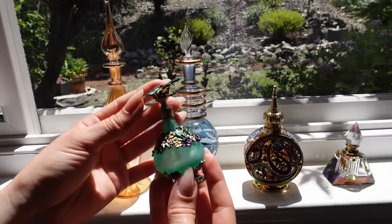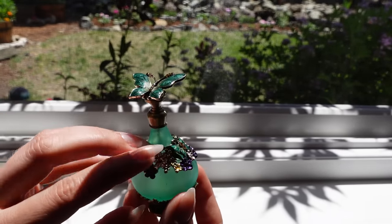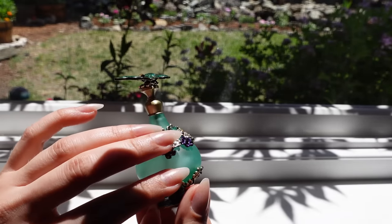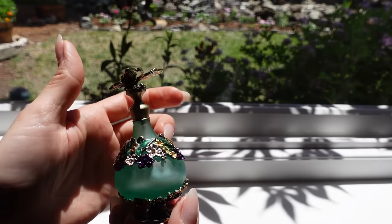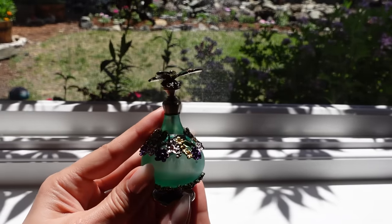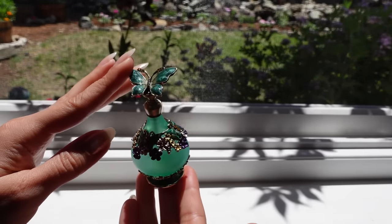I've been kind of infatuated with different perfume bottles lately. So this one is a beautiful green color, encrusted — I should say bedazzled — with flowers of all shapes and colors, around the neck itself and at the bottom too. The stand is nice and beautiful too. I usually don't gravitate as much towards green, but the green has captured my eye.